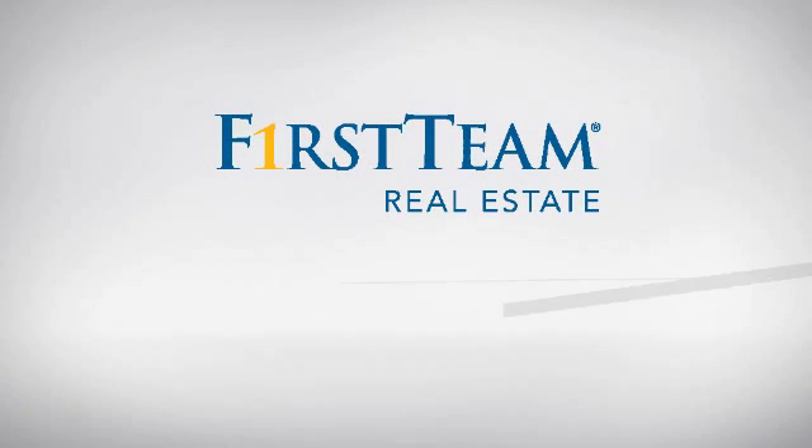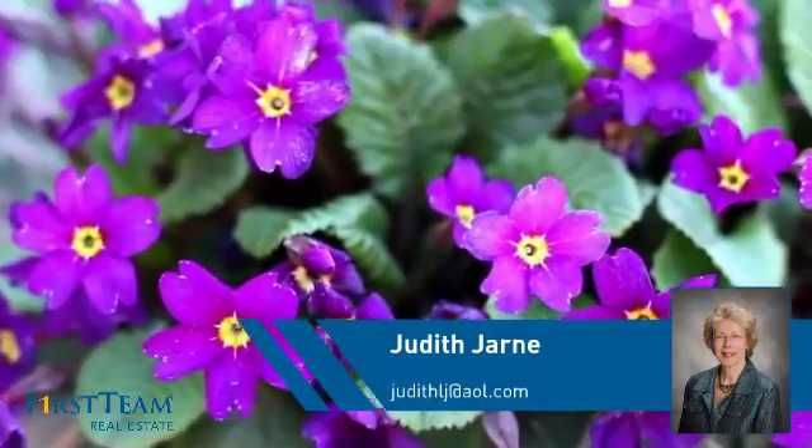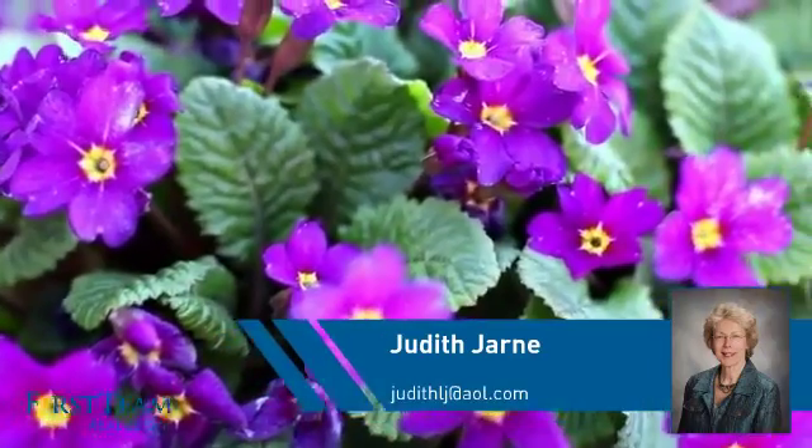At First Team Real Estate, you'll find just the right home for you. This video is brought to you by your real estate agent, Judith.